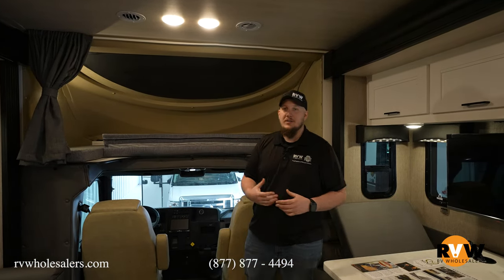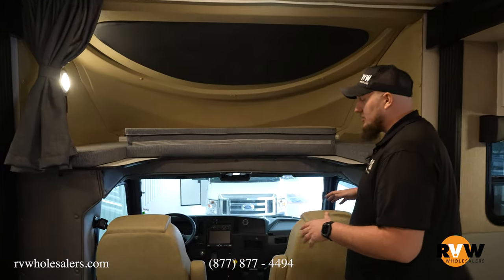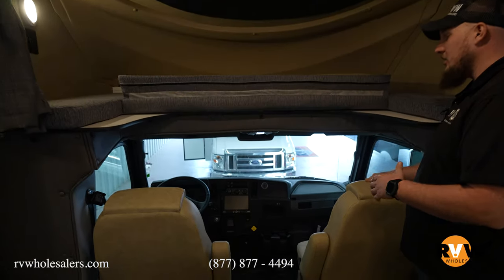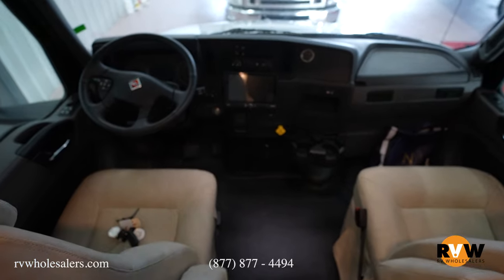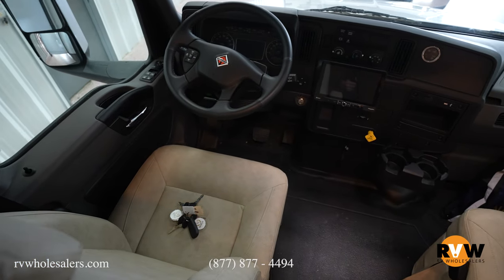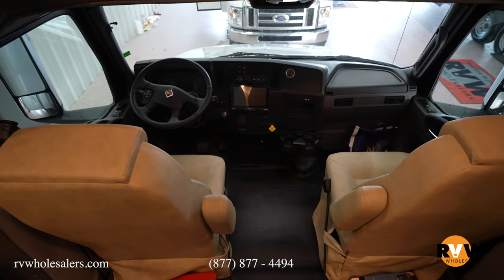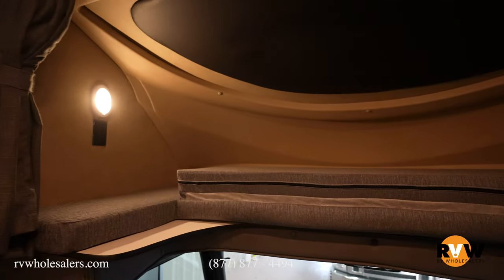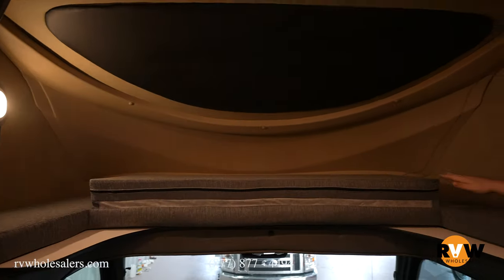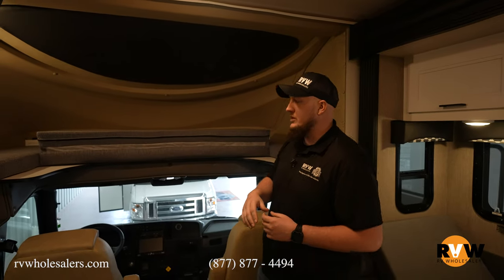Here we are inside the 2024 Ghost 34 DS. Starting with the cockpit — you have two comfy chairs for driving, and the full setup looks very much like a semi but drives like a pickup truck. You have air brakes and air suspension, very comfortable to drive. Directly above the cab is a bunk that holds 500 pounds — awesome, easy to use, with lots of bunk space for whoever you're taking with you.